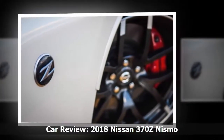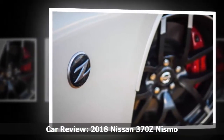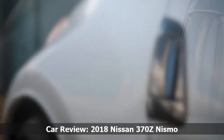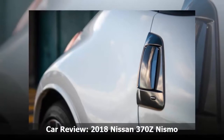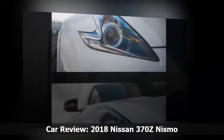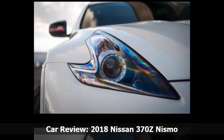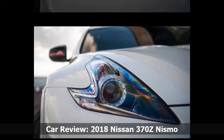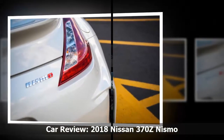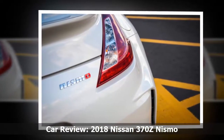And then there's the price. The Z Nismo costs just over $48,000 and it comes one way — fully loaded. At this point, $48K buys you a lot in the six-cylinder, two-door, rear-drive, sporty car realm. The 3.6L V6-powered Chevrolet Camaro 1LE would like to have a word with you, or even a base BMW M240i. It's also worth noting $48K gets you into a Ford Mustang GT equipped with a performance package and a 435-horsepower V8. Few of those competitors, however, offer a driving experience as direct as the Z.